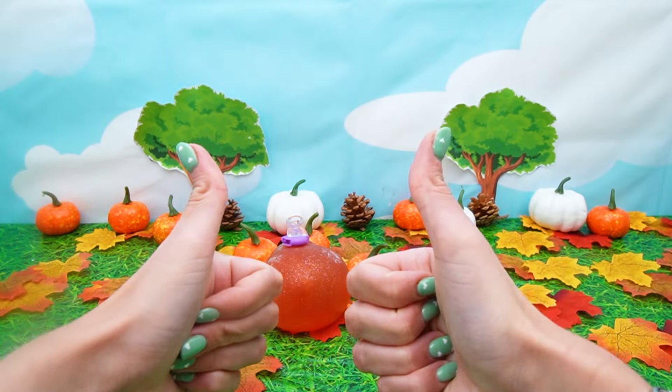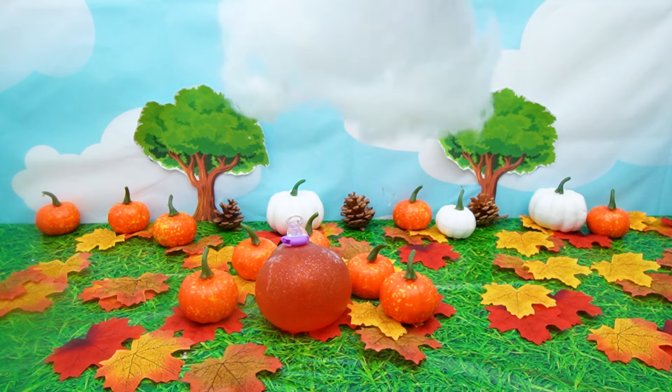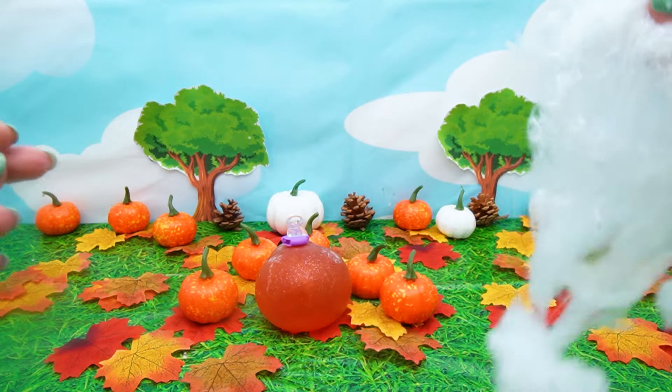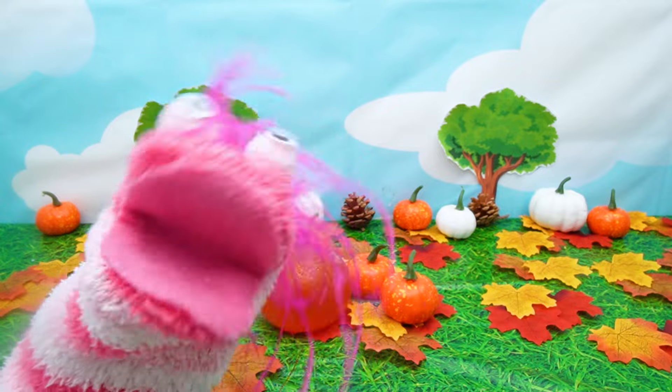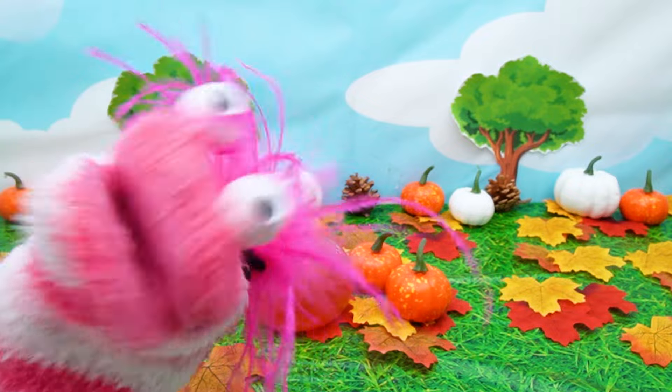Good idea, Phoebe! Hey, look! I've got some super spooky decorations for you! Oh, cobwebs! Cool! Let's put a cobweb over there and then we're done! Hahaha!